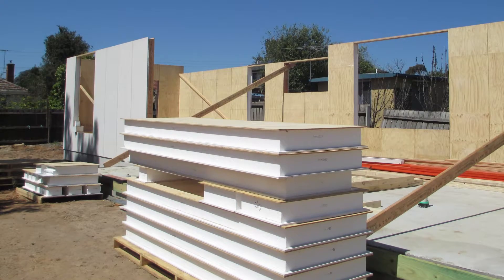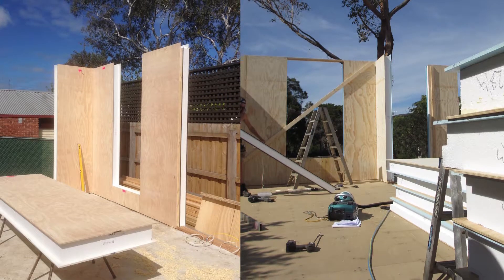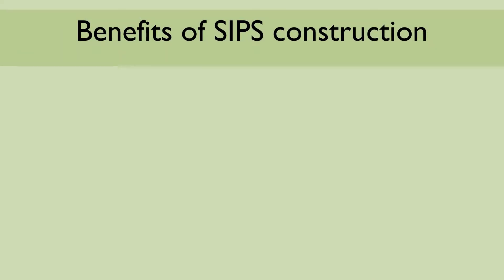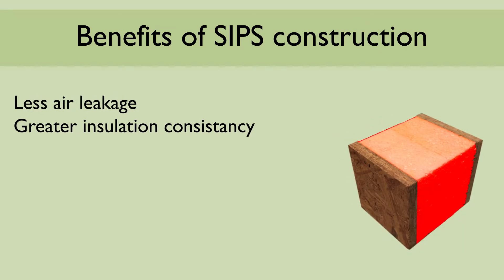For designs integrating SIPs into walls, floors and roofs, a degree of uniformity can be achieved at the building's interfaces, meaning less air leakage and greater consistency with the construction's overall insulation. SIPs have become a popular method of construction due to these environmentally friendly properties.